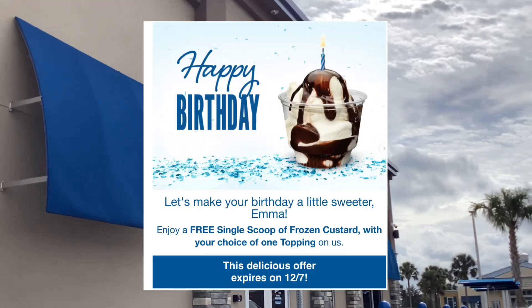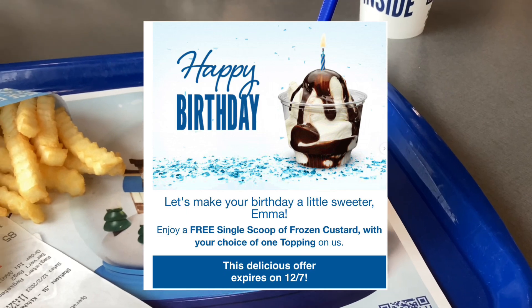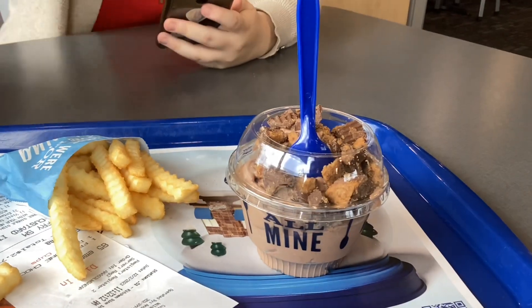Culver's offers a free scoop of custard — any flavor you want — and you can get any one topping. This is a coupon that you get through email, and they emailed me the coupon the day of my birthday. It was good for a full two weeks.